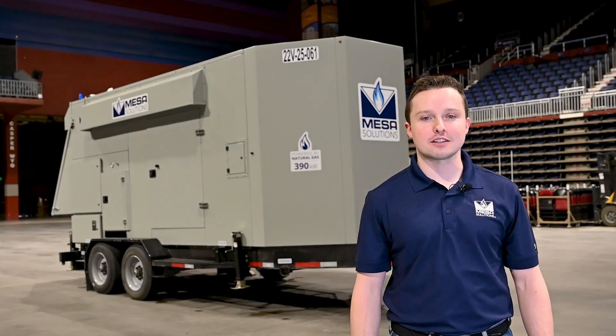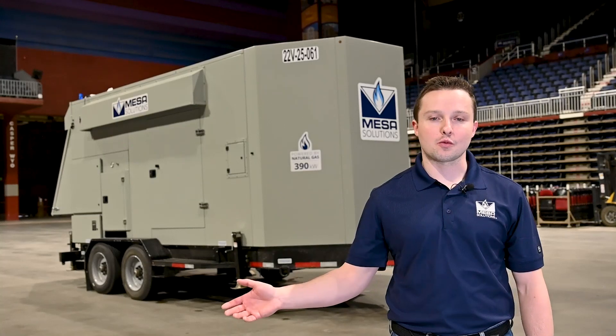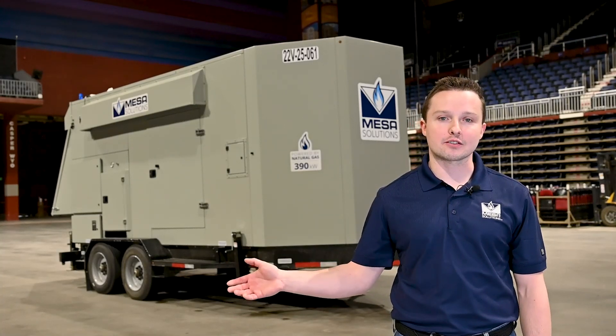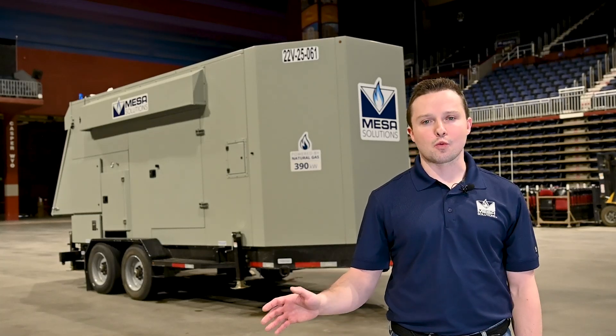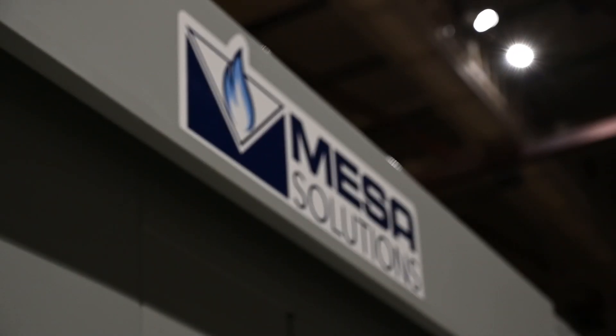Hi, my name is Trey Jennings with Mesa Solutions. I'm here to do a product walkthrough of our 22 liter natural gas generator. But before I get into the product, let's talk about why it's important to our customers and why they need it.